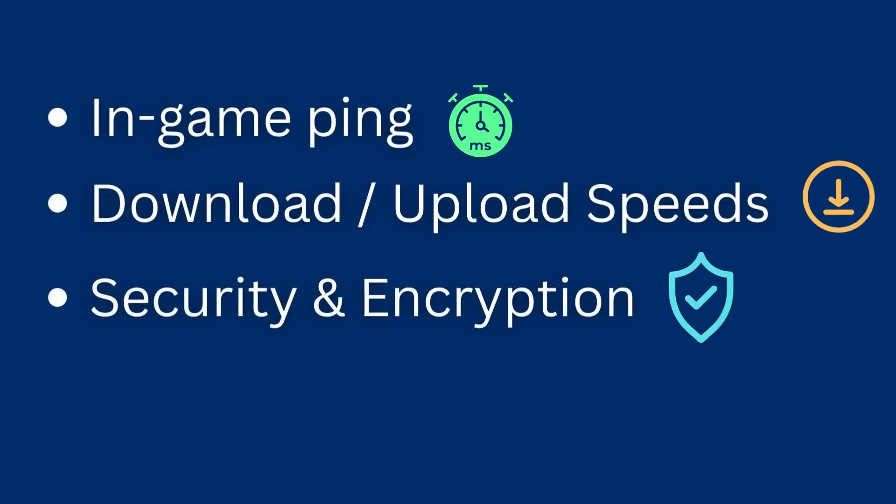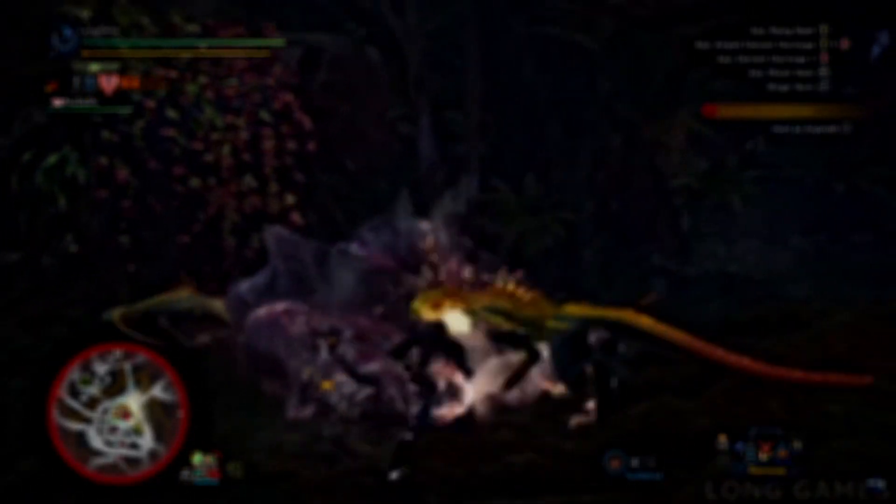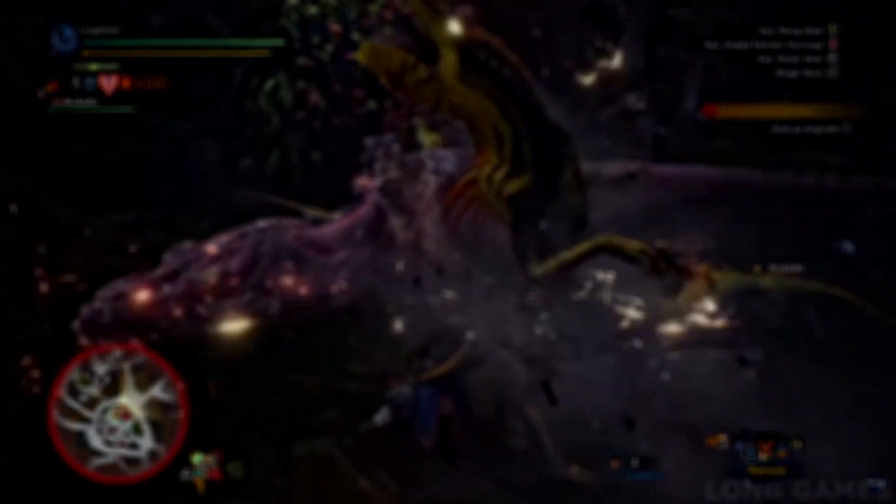In-game ping, speed, security, and server locations, as well as pricing and customer support, are some of the key features we based our recommendations of the best gaming VPN services for Monster Hunter World.